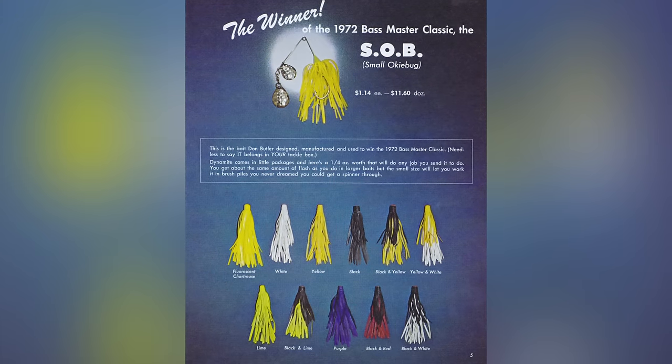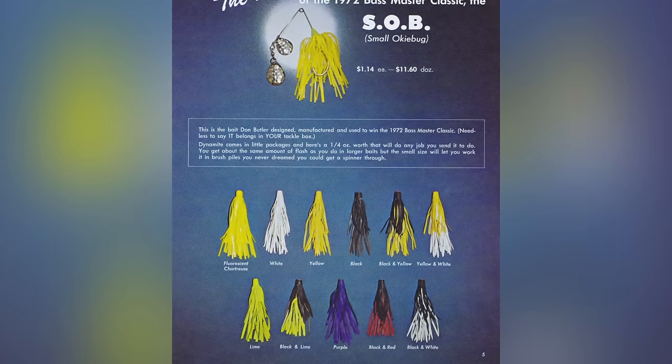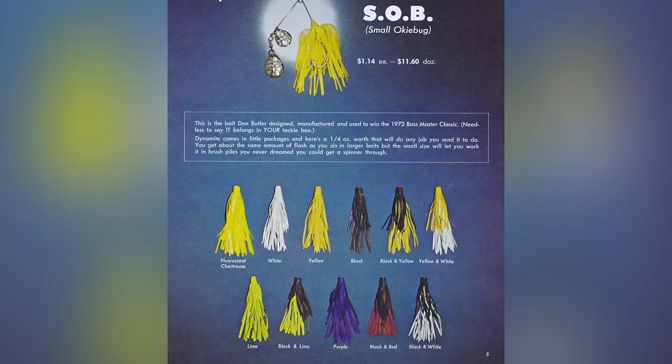The first lure featured is Don Butler's own creation, the SOB — Small Okiebug Spinner Bait — a lure on which he won the 1972 Bassmaster Classic. First off, let's not overlook the fact that you could have gotten a dozen of these beauties back in the day for $11.60, or about 92 cents per lure. The color chart gives an early look at the chartreuse-yellow-lime struggle, with solid skirts available in fluorescent chartreuse, yellow, and lime. The color confusion continues on the next Okiebug page, where one struggles to tell the difference between chartreuse and yellow soft plastic spin bug bodies. On the jelly worm page, Tom Mann circumvented the yellow-or-chartreuse debate altogether by simply offering fruitful colors like apple, lemon, and lime.